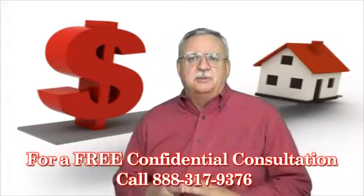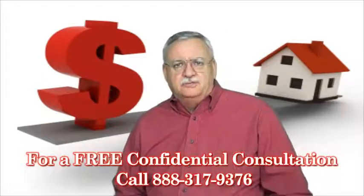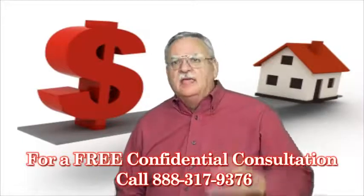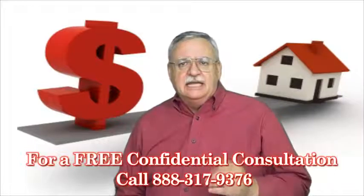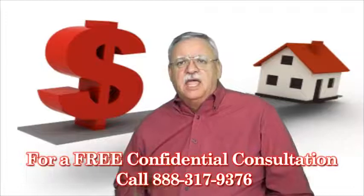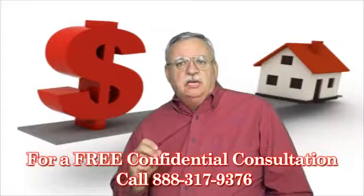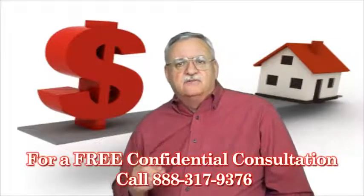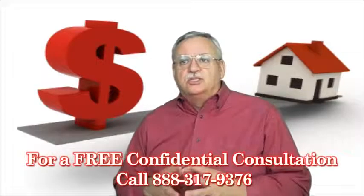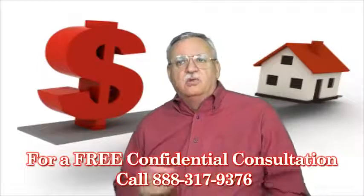Last time we discussed the BPO. Today let's talk about the APV and the Appraisal. The APV is what value the county is showing for property tax purposes. The APV can be misleading — assessed value and market value can be two very different numbers. In a declining market, when short sales are most prevalent, the APV will be high, giving the short sale servicer or investor inaccurate value. The APV is generally used when the short sale lender or investor needs a ballpark value when deciding to move forward with the file or not.